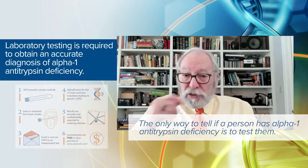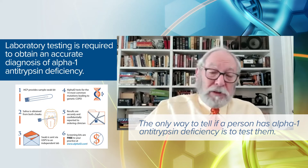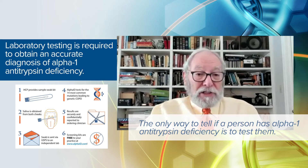A simple blood test — even a buccal swab, like CSI Miami — is available to test for alpha-1 antitrypsin deficiency.